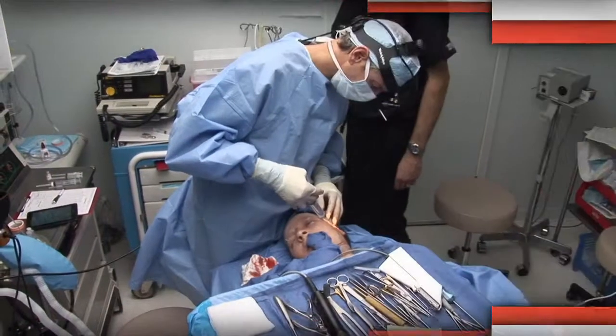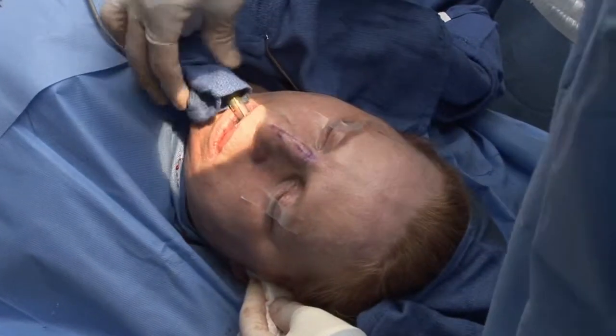The platysma muscle preparation in the midline is finished, which should give a really nice straight cervical-mental angle. Coming up after the break, we'll see the conclusion of Wanda's facelift procedure, then she'll join us in the studio to check out her final results.